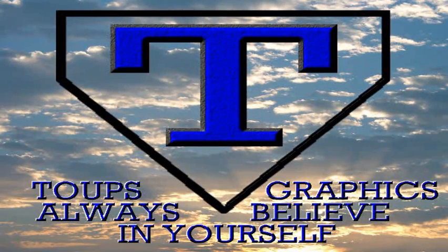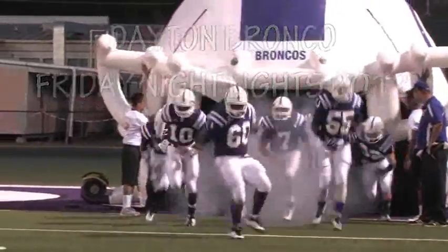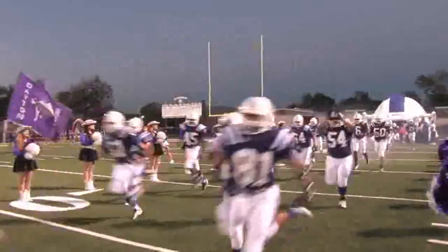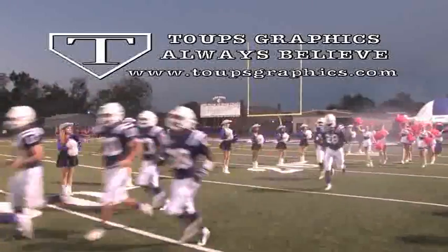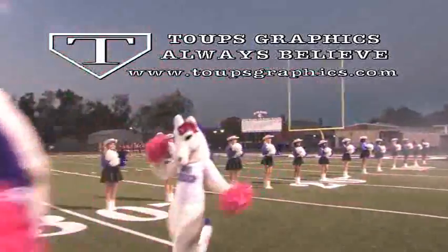Toops Graphics presents Dayton Bronco Friday Night Lights 2012, Game 8. Porter travels to Bronco Stadium to battle the Dayton Broncos. Friday Night Lights is produced by Toops Graphics — Toops Graphics and the Dayton Broncos, a leading combination.